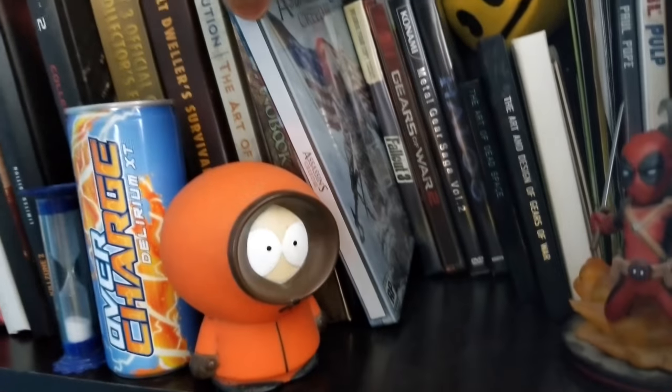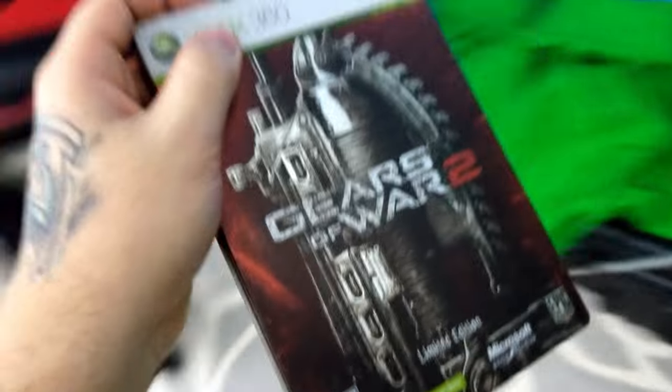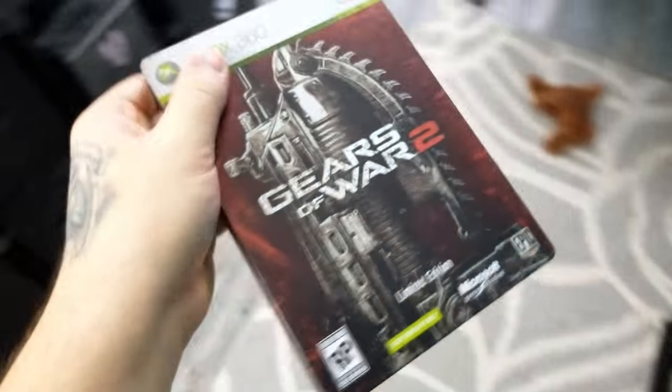There's the Fallout 3 pre-order bonus piece I mentioned — I hyped that game so hard to customers. While everybody else at GameStop was kind of bitter about video games from working there too long, I was just genuinely excited: 'Yeah dude, Fallout 3, holy shit, it's gonna be so cool!' I was great at selling pre-orders because I actually loved the games.